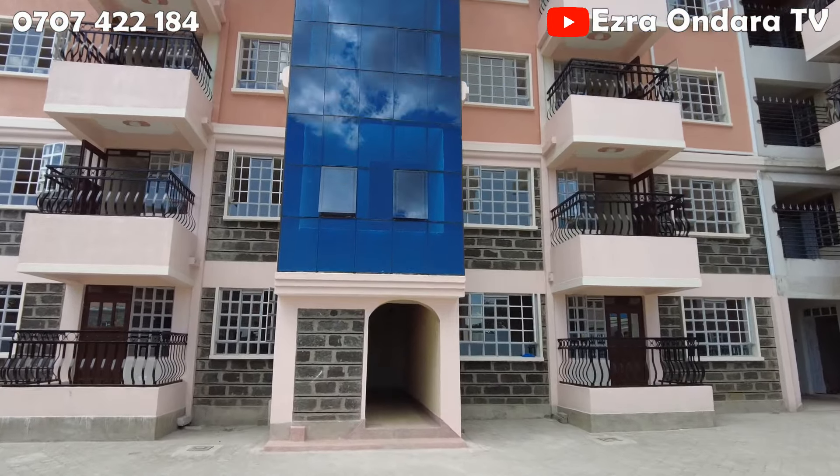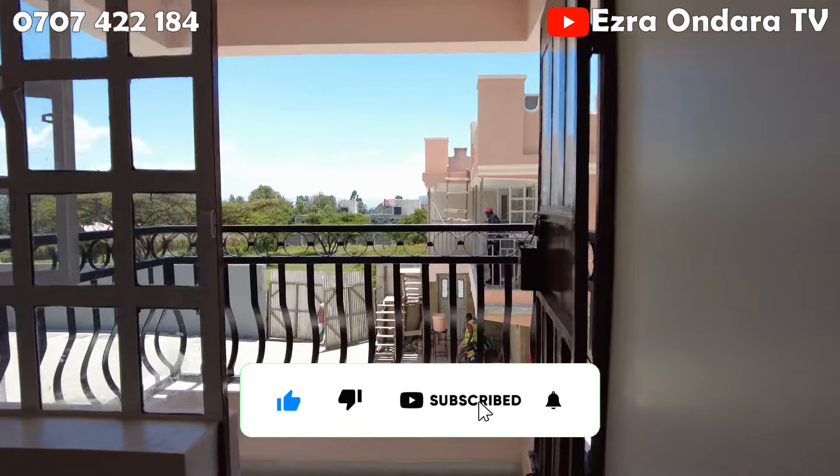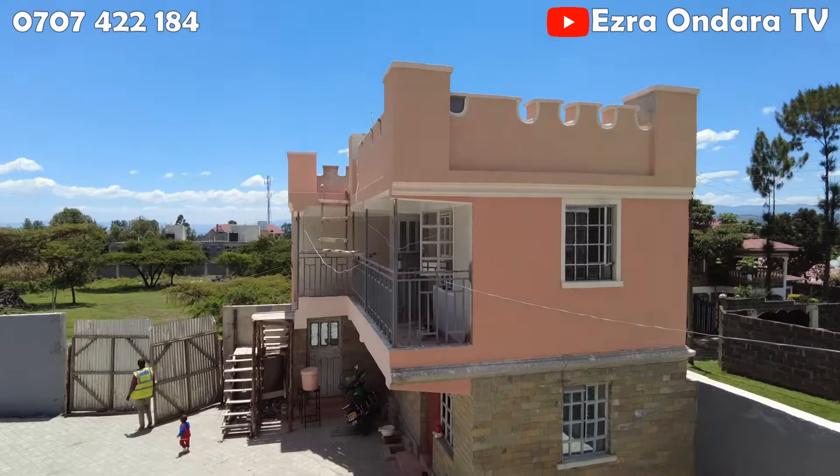The lounge is super spacious, and it's not just this one — all the rooms are as you are going to see. There are electric sockets on two sides of the wall to give options as to where to place your TV and other electrical appliances. I already told you that they offer internet and you can watch DSTV by simply plugging in. Out here is a balcony that gives you amazing views as well as a place to catch a cool breeze on a lazy day.